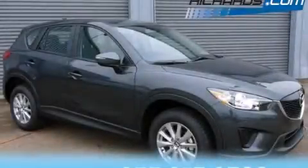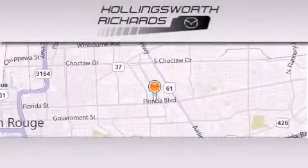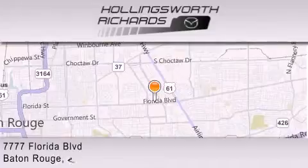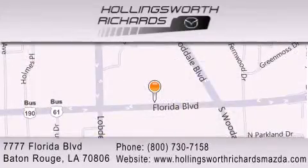Stop by today and test drive this vehicle for yourself. Hollingsworth Richards Mazda is located at 7777 Florida Boulevard in Baton Rouge. Our goal is to exceed all of your expectations to ensure that you'll return for future visits. And as always, remember, at Hollingsworth Richards, we're making deals every day.